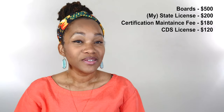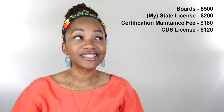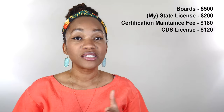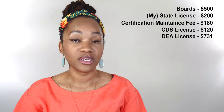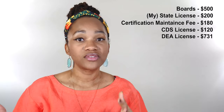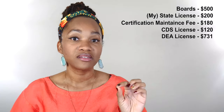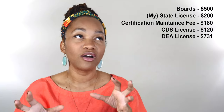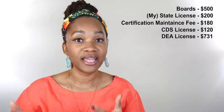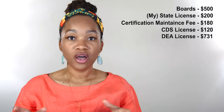So after you get your CDS license, which can take anywhere from four to six weeks, then you can actually apply for your DEA license. Now this is the big daddy of them all because it costs the most. To get your DEA license, it is $731. Your DEA is renewed every three years, and so is your CDS. The CDS costs $120. So you'll be shelling out about $900 every three years to maintain these licenses.